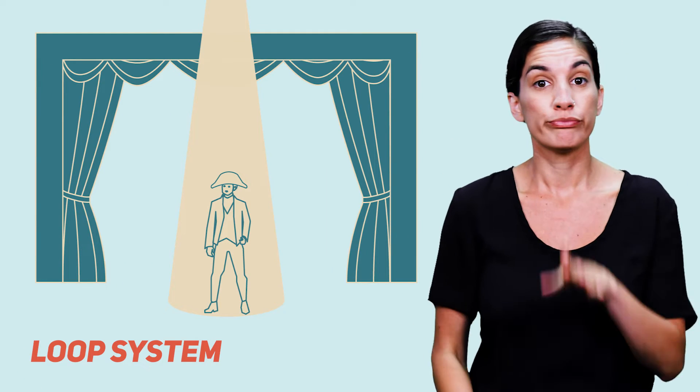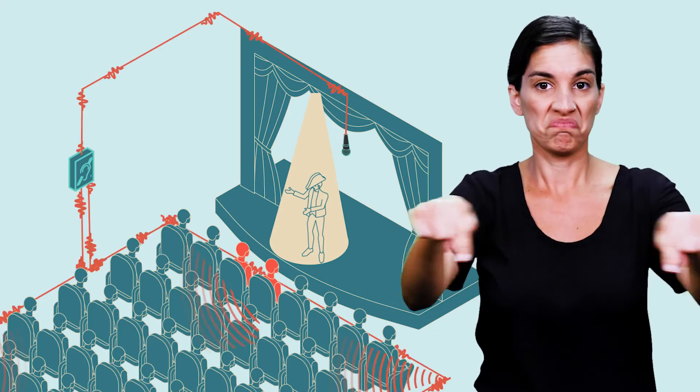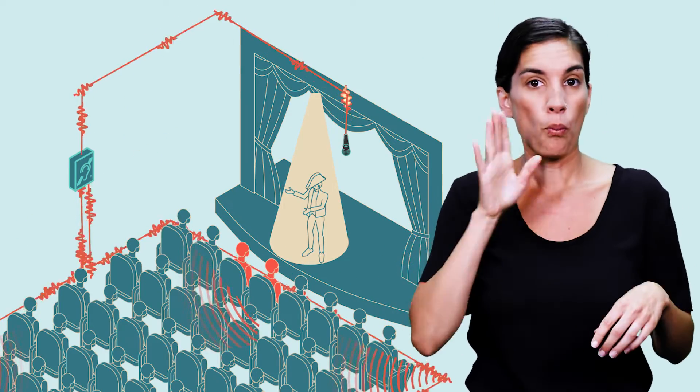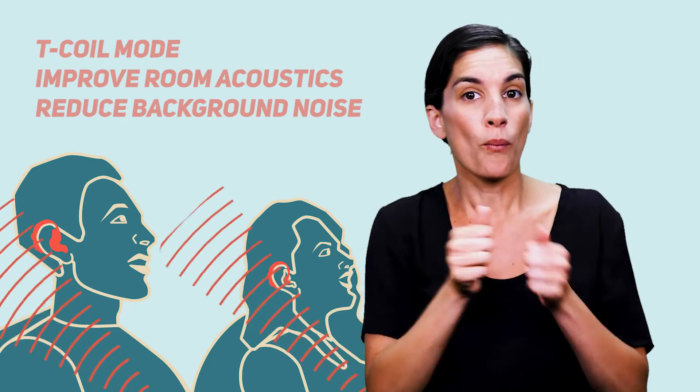A loop system transmits sound from the speaker through the loop wire within the receiving range of the loop. It can be heard directly in an individual's hearing aid or cochlear implant via the telecoil, reducing background noise.